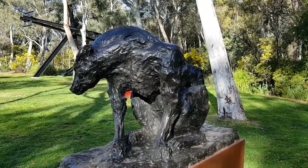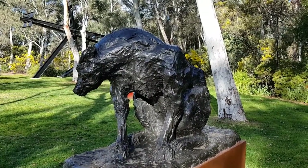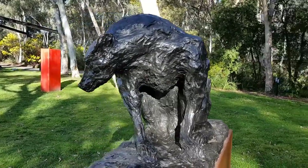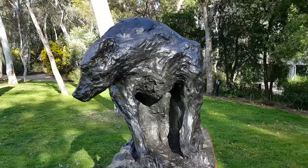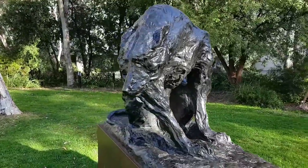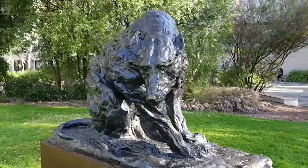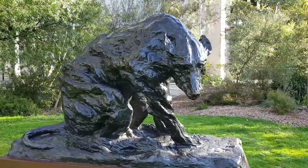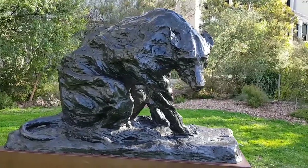This sculpture is called The Dog, created in 2000 by Rick Amore. It has enormous power and a threatening sort of look.